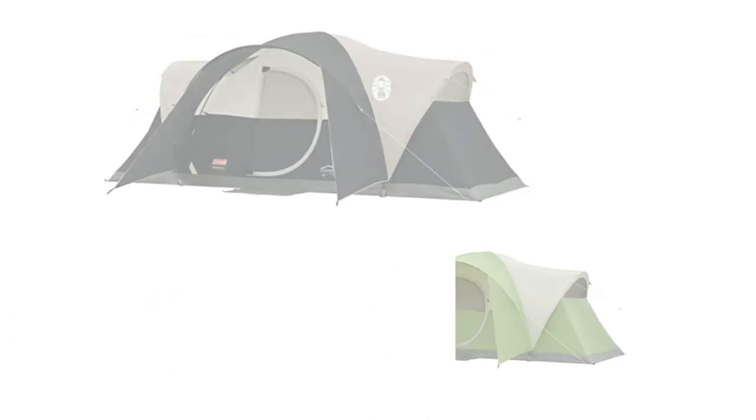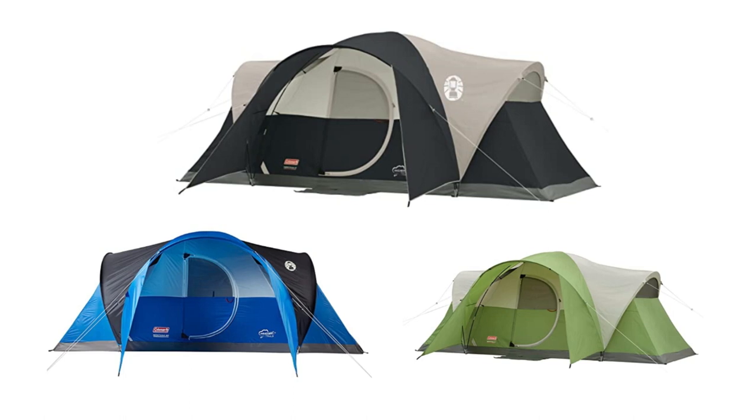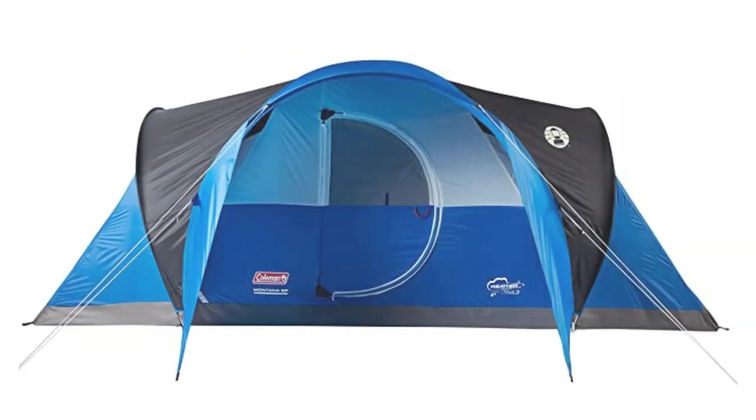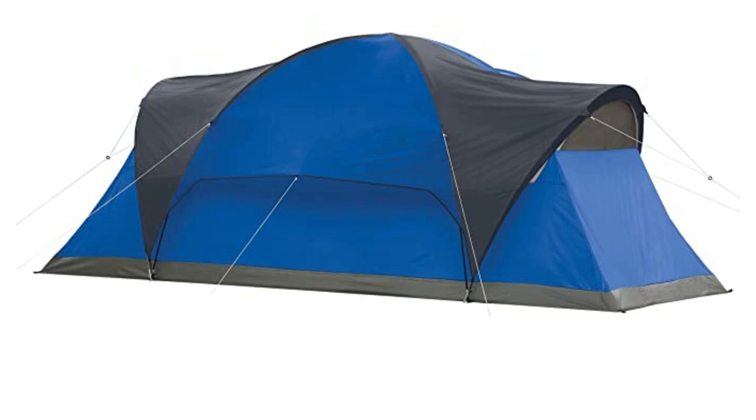Speaking of colors, the Coleman Camping Tent comes in three options — black, blue, and green — so you can choose the one that suits your style best. In summary, the Coleman 8-Person Camping Tent is a durable and spacious tent that provides excellent weather protection.